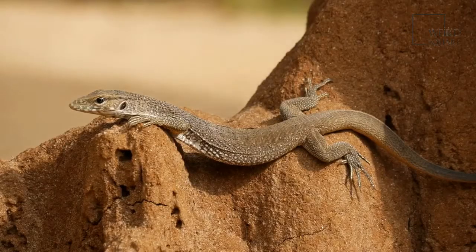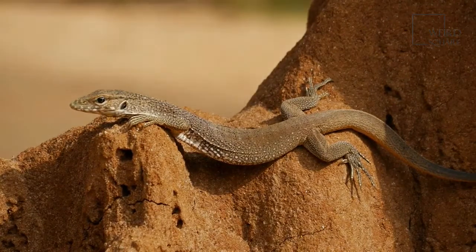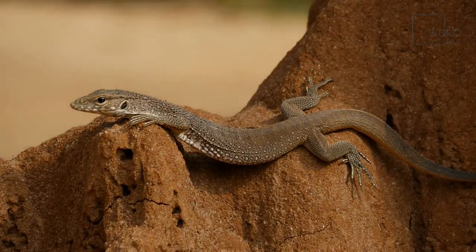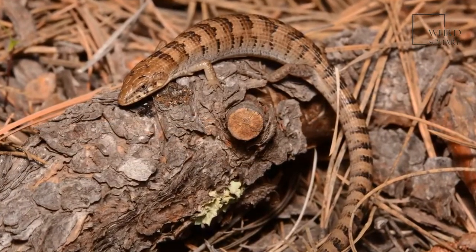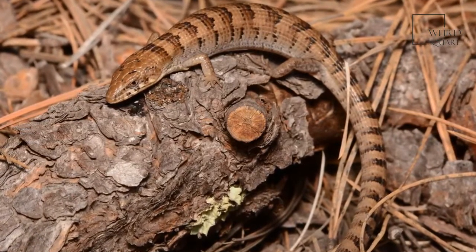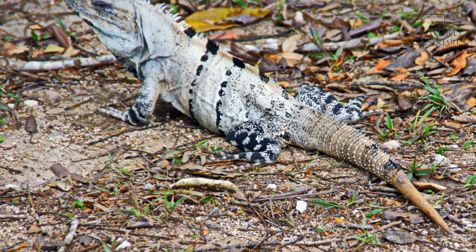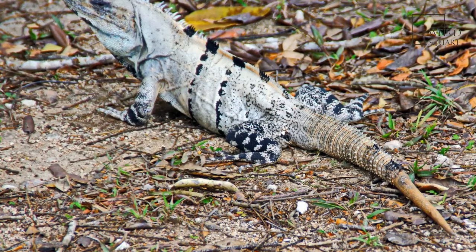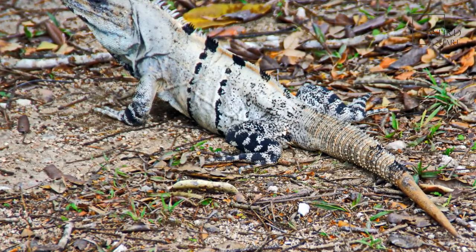Female lizards stop eating about a month before they give birth, and as soon as they give birth, they will return to eating. Females usually become sexually mature during their third year. These lizards give birth to 1 to 12 juveniles. Breeding usually occurs in the late summer or early fall, and the babies are born from late April to late July.